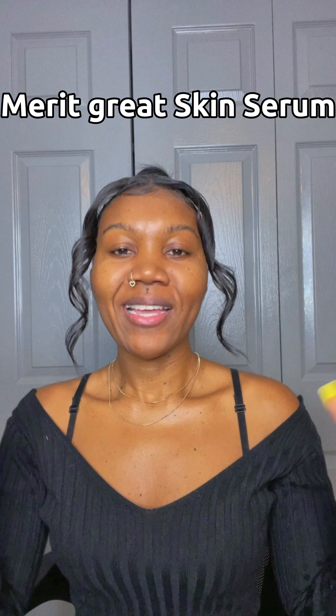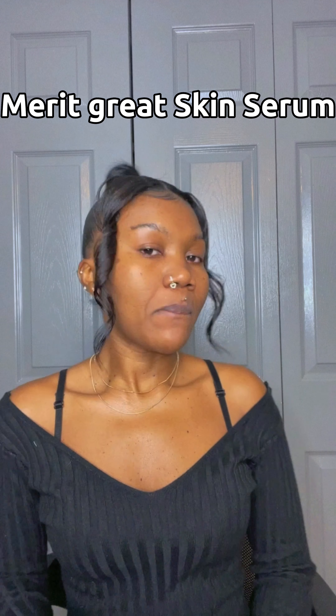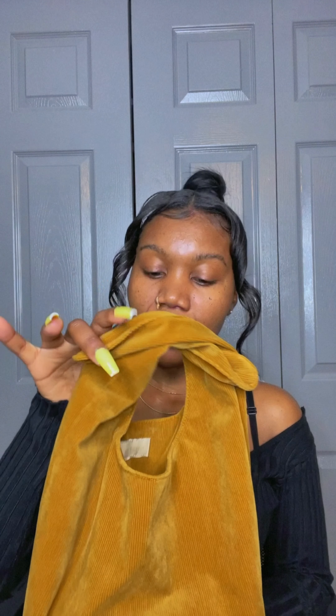Hey everybody, I'm so excited and nervous at the same time. Today I'm gonna be opening this makeup gift I got from Mary. This is the package that came with everything — it's a skincare product, great skincare for people that like to do makeup. This is the bag you can use to put your makeup and brushes in. When you receive your package, it comes in this cute bag with everything inside.